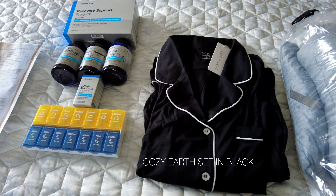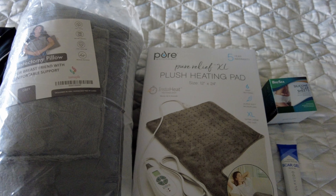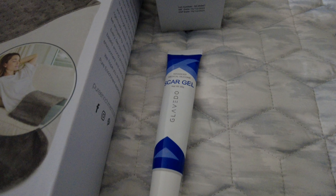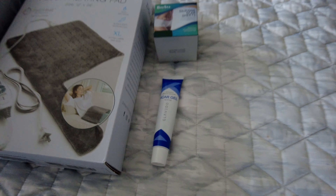I got the Cozy Earth set in black because you're going to have drains with fluid coming out of your body and I didn't want to stain a white one. I got myself a mastectomy pillow — I figured having all that trauma to that area might feel more comfortable. I also got a heating pad to put on my stomach. I have silicone scar sheets to help once the bandages come off, and scar gel I was using on a previous lump removal that I'll continue using on my new scars.